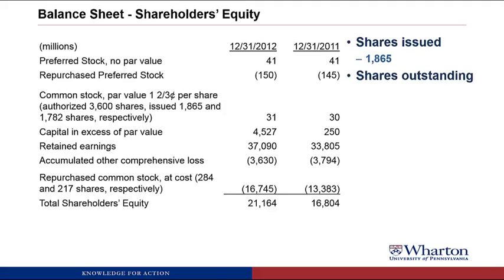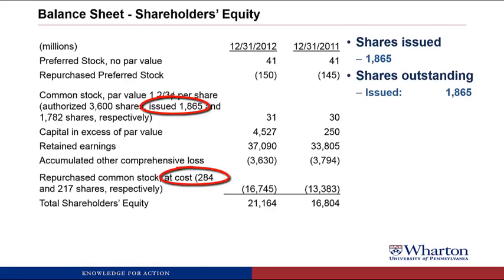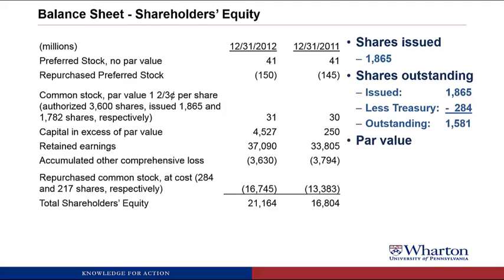For shares outstanding, we actually have to calculate the number — it's not disclosed here. We start with shares issued of 1,865. Then down in the footnote, we have repurchased common stock, which is the treasury shares — 284 shares at the end of 2012. So those are the shares owned by the company. Shares outstanding is the difference, which is 1,581. For par value, we look back at the common stock line and can see that the par value is one and two-thirds cents per share.